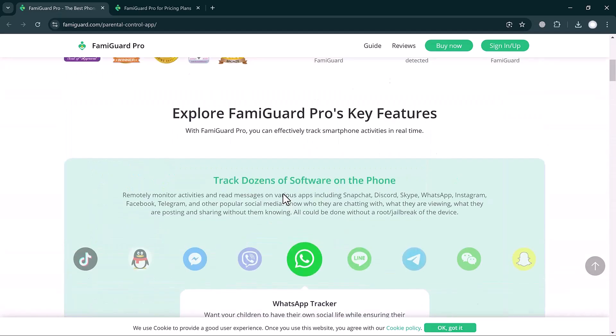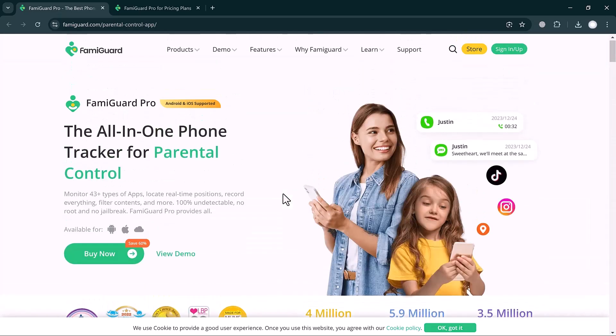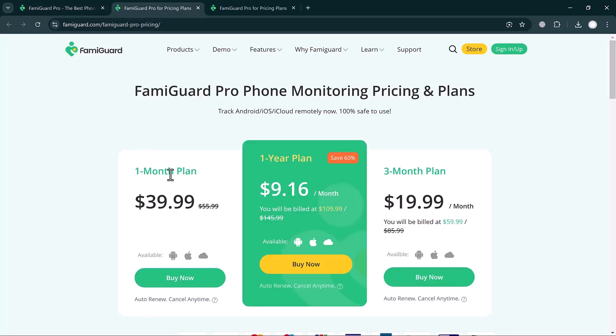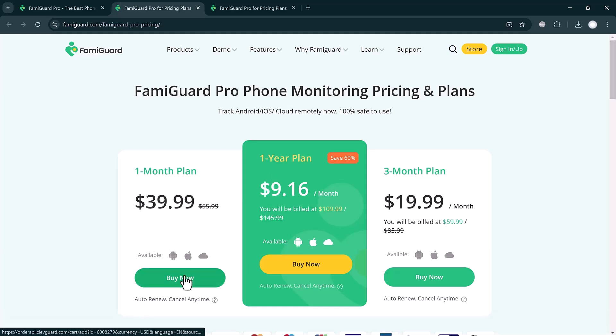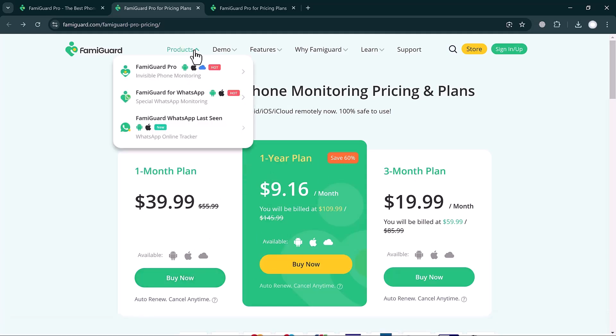Simply click on the link and you will see the interface. Here you can see the all-in-one phone tracker for parental control — it's available for iPhone, Android, and iCloud. There are two buttons: Buy Now and View Demo. If you click on Buy Now, you can choose a monthly plan, yearly plan, or three-month plan and purchase it very easily.